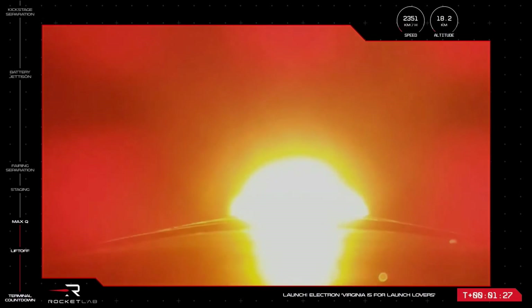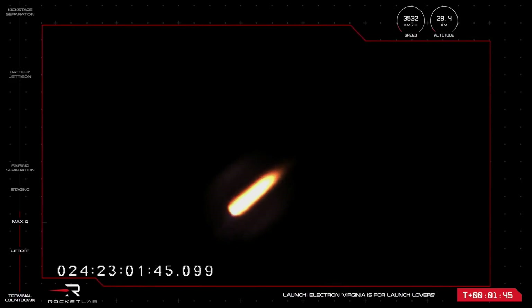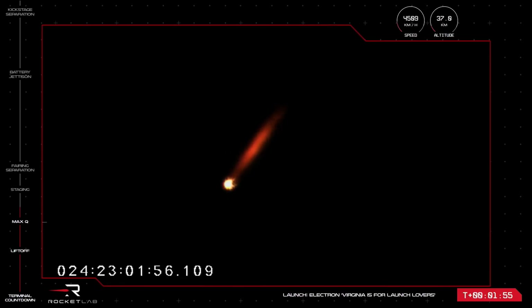The nine Rutherford engines on the first stage are throttling back up and all looks nominal for propulsion. We are now at 1 minute and 32 seconds into flight, with Electron moving at nearly more than 3,000 kilometres an hour. The next major milestone will be those Rutherford engines on the first stage shutting off completely, expected to occur at around 10 minutes 26 seconds into flight, just before separation of the first and second stages.